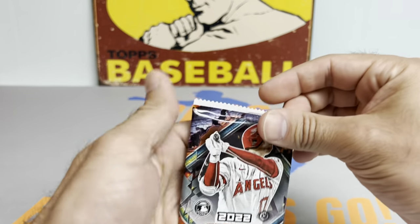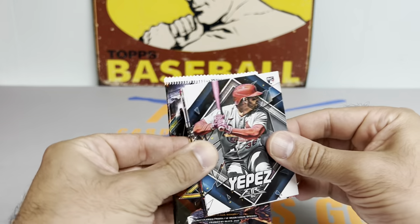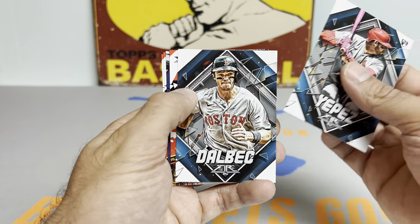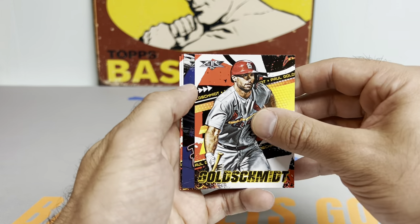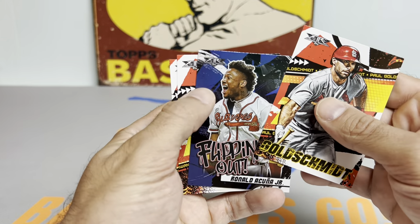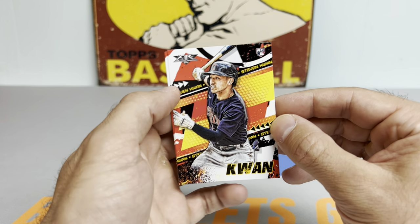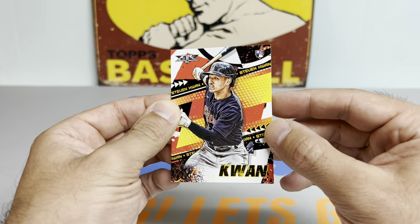Today as I'm recording this was day one of the Division Series in the playoffs. The Braves played the early game against the Phillies — I think the Phillies held on and won seven to six. The Mariners were up on the Astros and the Astros came back to win on a walk-off home run by Yordan Alvarez. Something about the Astros in October — they're just a buzzsaw.